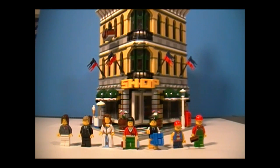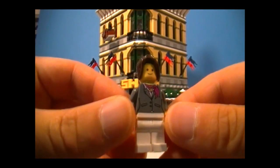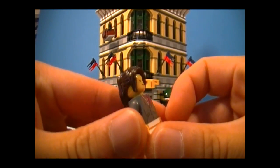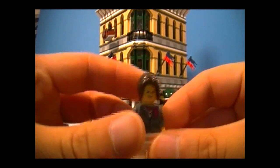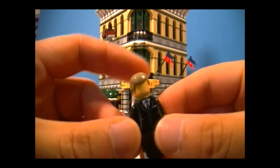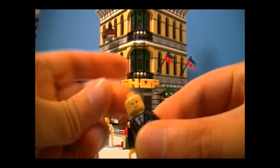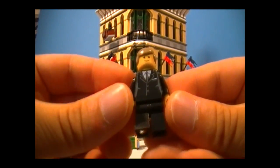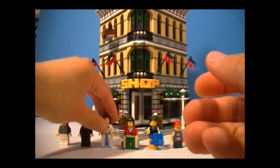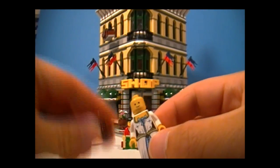Here are the minifigures, and as you can see, we get a lot. First up is this young lady — you'll find her behind the cash register on the first floor, collecting nothing, because there is no money in this set, which I thought was strange. Next we have the male mannequin. I count him as a minifigure because he does have a face. He's got a pretty nice looking suit, but no details on the back.